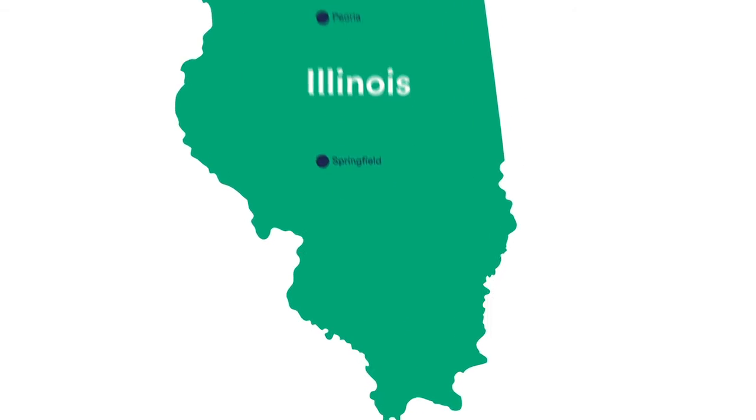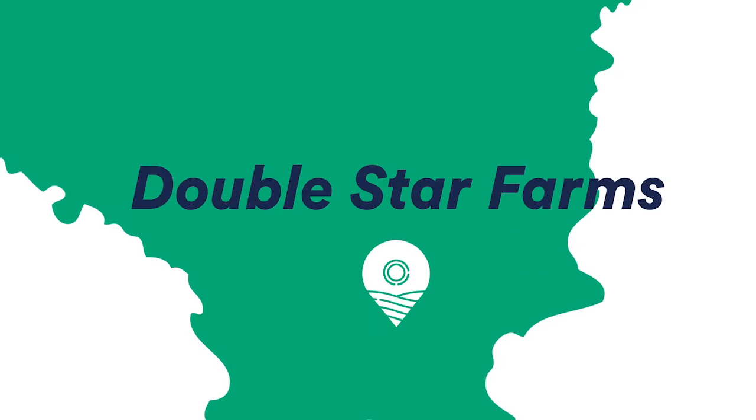I love to help the consumer understand what goes into food, local food, and why they should want to buy local food. I'll give you an example on tomatoes.